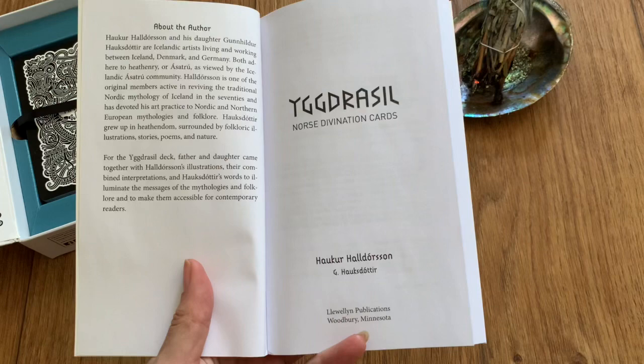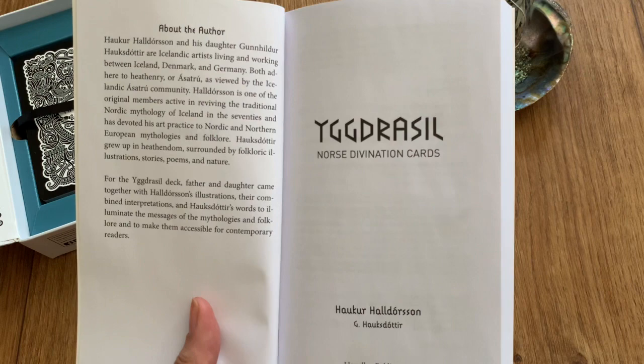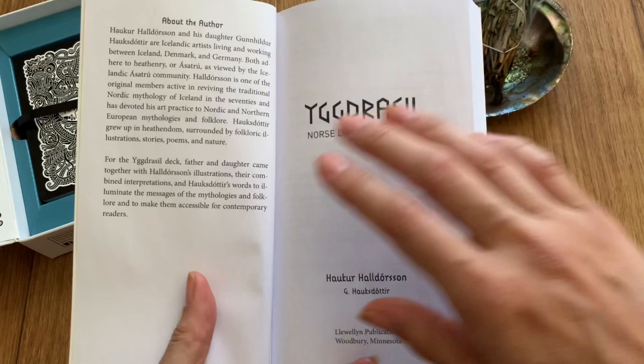Here you have a little bit about the author, Håker Halldorsen, and his daughter Gunnhildr Håksdottir — Icelandic artists living and working between Iceland, Denmark, and Germany. So this is a father-daughter deck, which I think is wonderful.